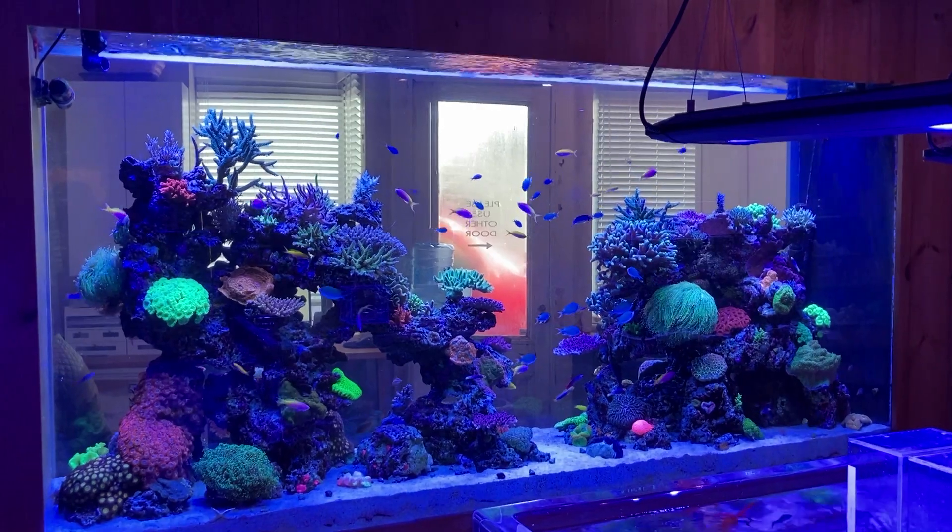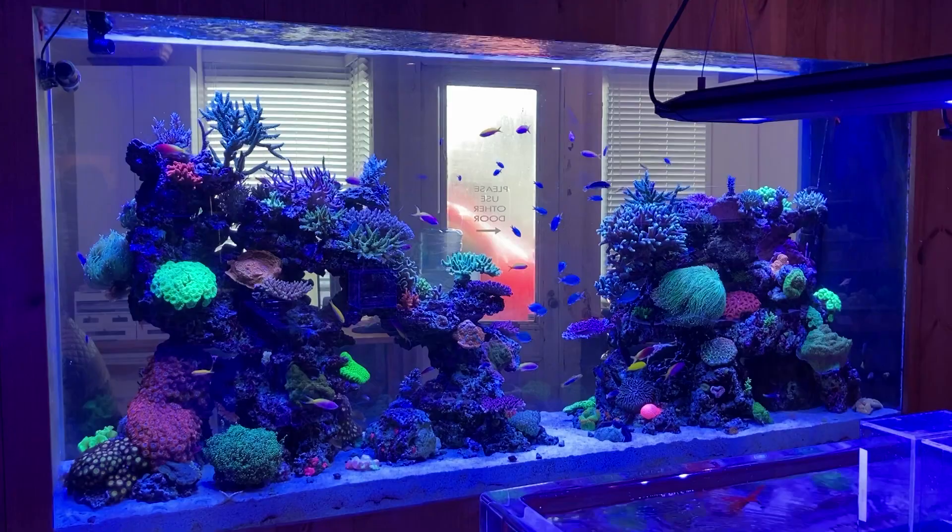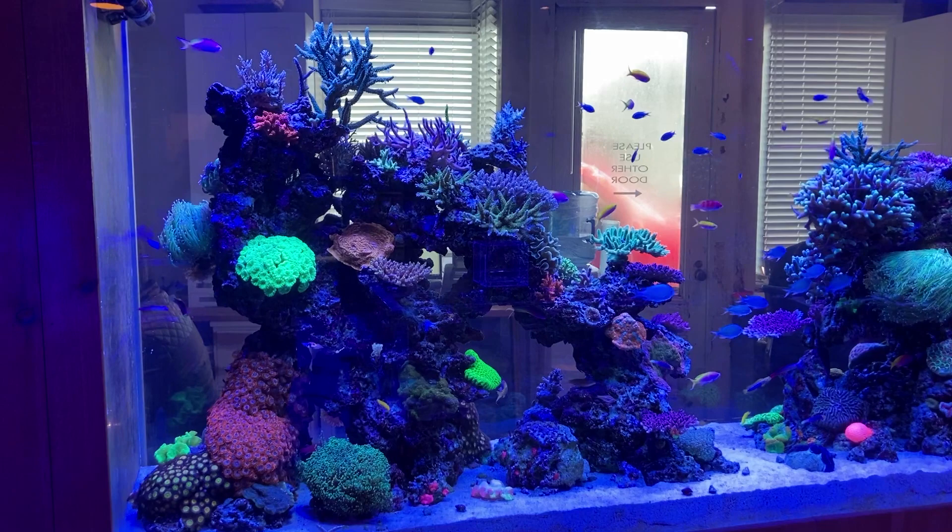Hello again, fellow reef and marine aquarium lovers. Welcome back to Craft Aquatic. I'm Matt G. There is nothing quite like a marine aquarium full of beautiful reef fish, peacefully coexisting, as you can clearly see here in this footage of this big, gorgeous reef display at House of Finns.